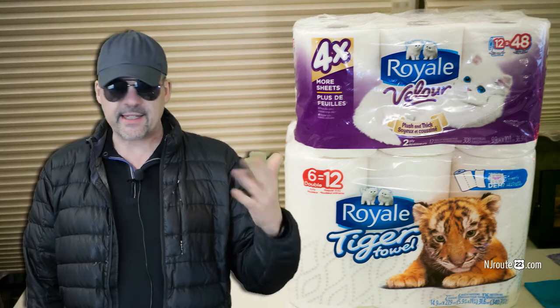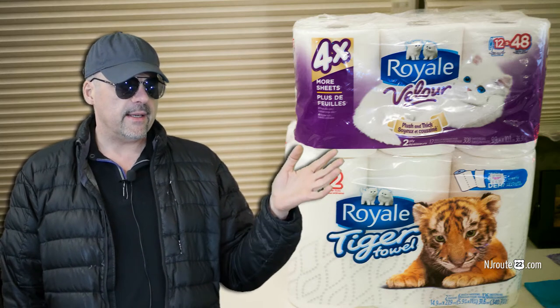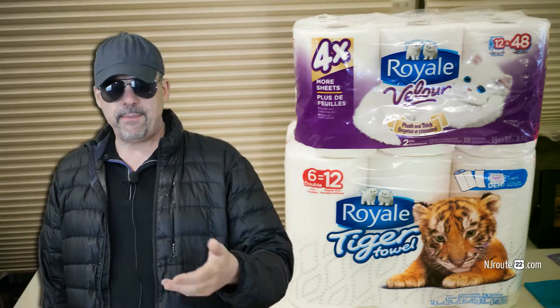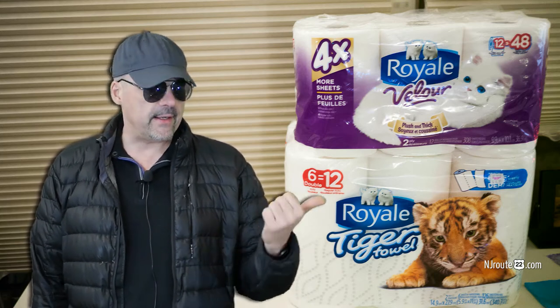It's a Canadian company. The paper towels are apparently made in Canada and the toilet paper is made in the USA, or vice versa — I forget exactly how it worked. But I don't know how they did it or what special formula they used that makes these paper towels better than Bounty.